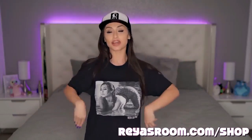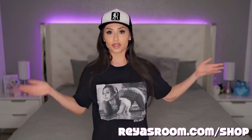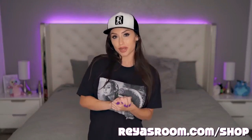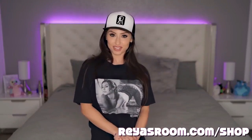This video is sponsored by my merch shop, ReyesRoom.com/shop. I have hats, shirts, prints, calendars, and a bunch of other cool stuff. Go check it out because my YouTube is completely demonetized — it's always been demonetized, but YouTube went out of their way to tell me I can no longer monetize it even if I wanted to. Your support on my merch store helps keep me afloat and keep making fun videos for you guys.